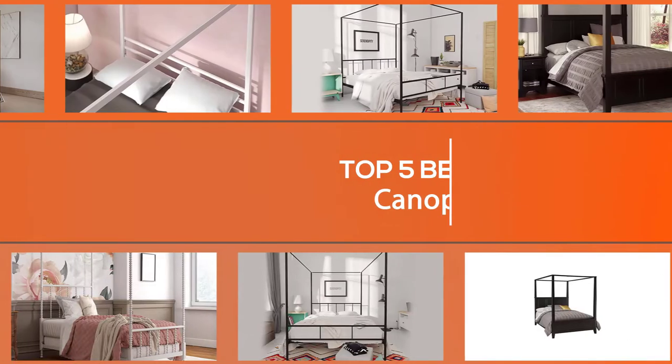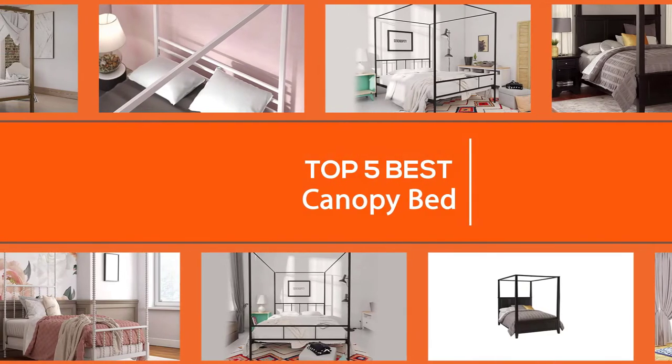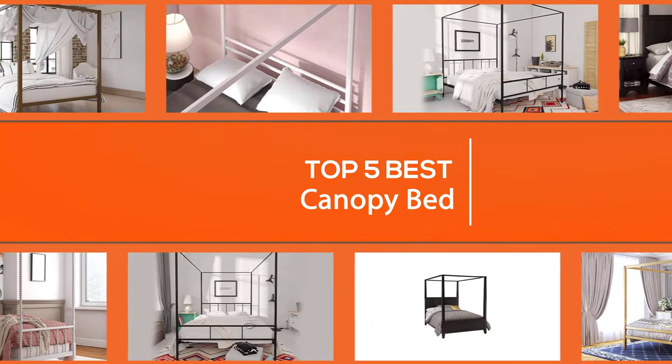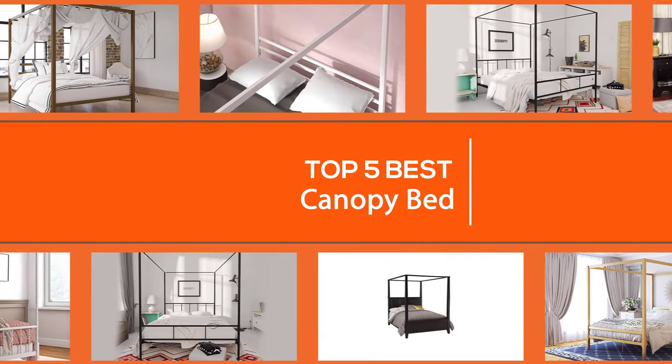This video will go over the best canopy beds on the market. Additionally, we'll examine the details of what makes a good canopy bed and what considerations you'll want to make when purchasing one.